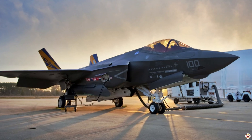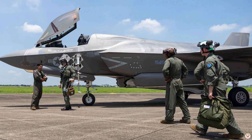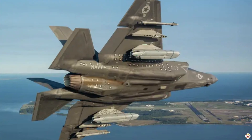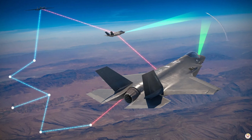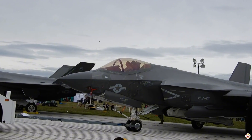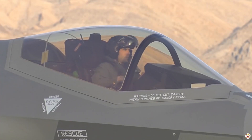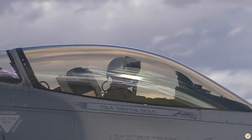In a coalition operation, multiple nations bring their best assets — jets, ships, ground forces. But there's one constant game-changer in the skies: the F-35. Its advanced sensors gather intelligence from multiple domains, acting as a powerful data relay for allied forces. Pilots not only see their own surroundings, but they share critical intel instantly with all connected units, creating a unified battlefield picture.